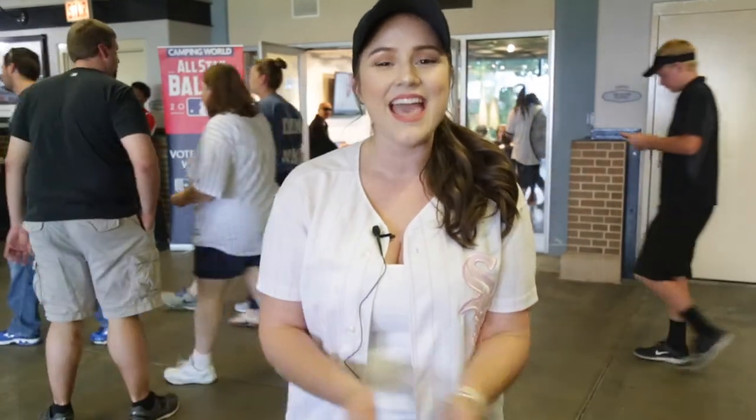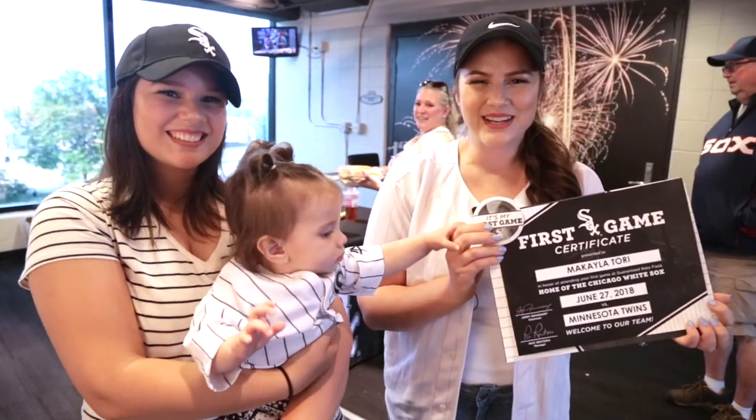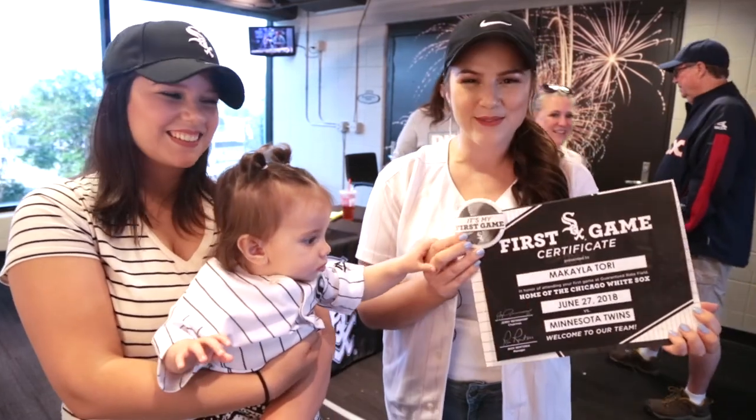We are here inside Guaranteed Rate Field, the White Sox Stadium, and there is so much to do while you guys are here watching the game — things to do before the game, during the game, and definitely after. One of the things you should definitely do is, if it is your first time here at the field, come to section 154 to get your first game certificate. You can show it off to your friends or frame it — it will say that it was your first time here at the Chicago White Sox game. Makayla just got her first game certificate and they also gave her a cute little pin.